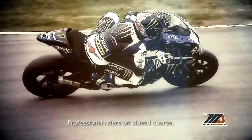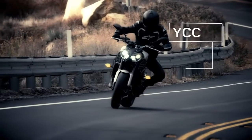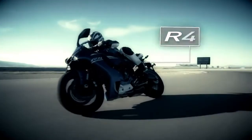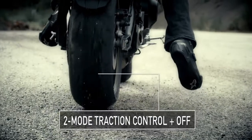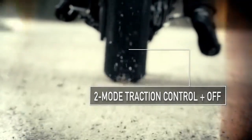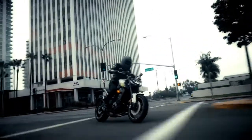Yamaha is famous for transferring championship-winning technology from its race bikes to everyday riders, like their YCCT Ride-by-Wire technology. And just like the all-conquering R1, the FZ09 now comes with 2-mode traction control, plus off, to help manage wheel spin when you crank the throttle. And you're going to want to do that.